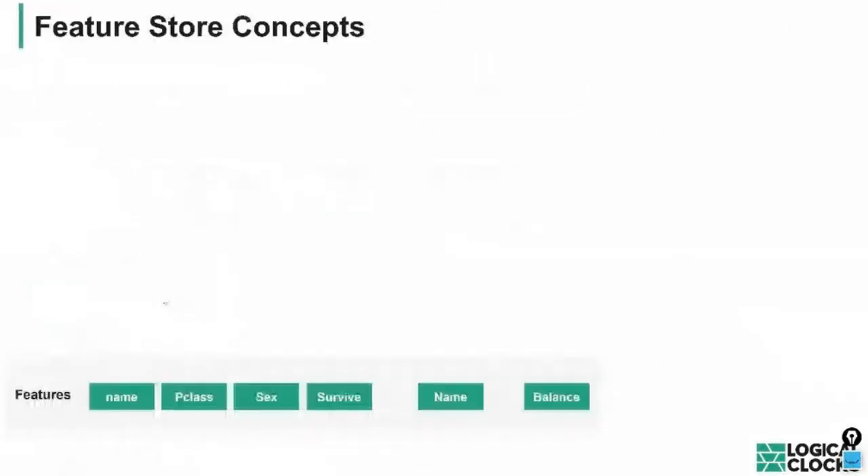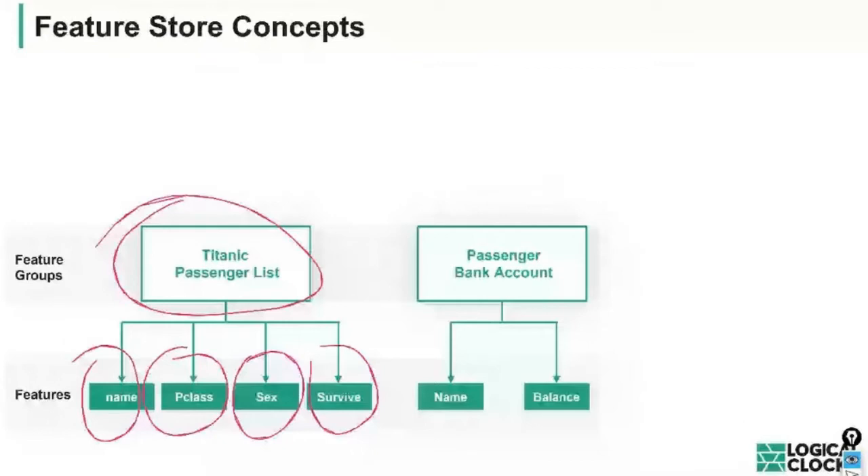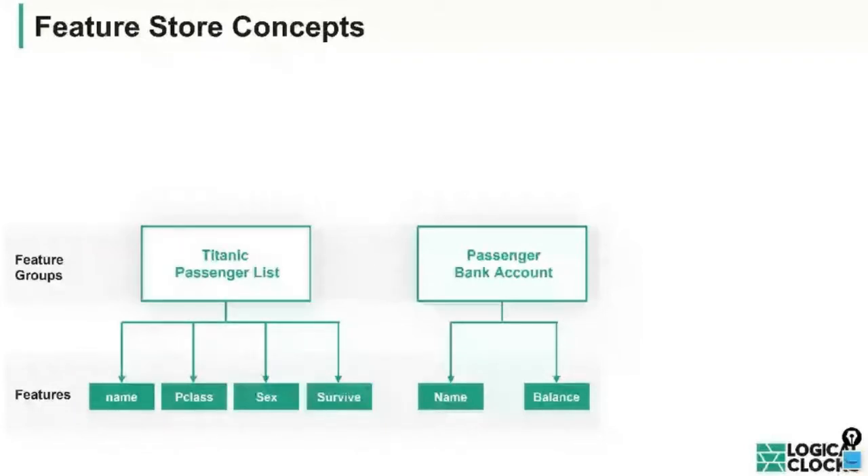Our particular Feature Store differs from Michelangelo or Zipline, which use domain-specific languages for transformations. We found that approach not general enough. Our general purpose platform is based around the abstraction of the dataframe — familiar from pandas, PySpark, ScalaSpark, or JavaSpark. We introduce the notion of a feature group: a group of features computed together, which you can think of as a dataframe with a number of columns, ingested at the same cadence.